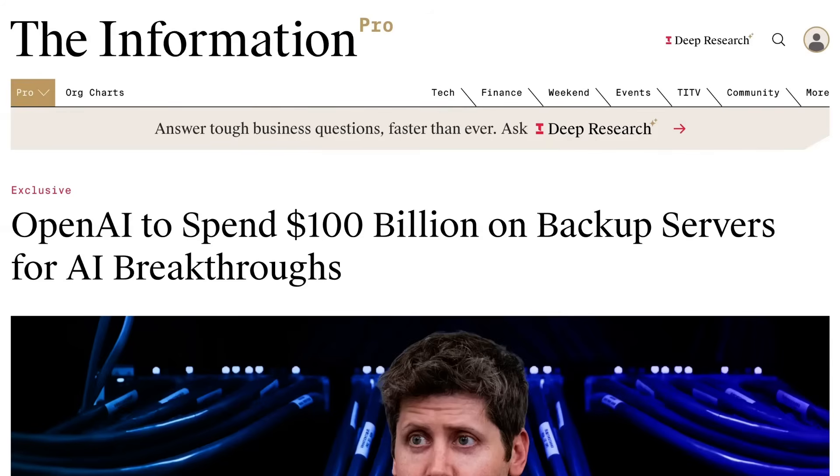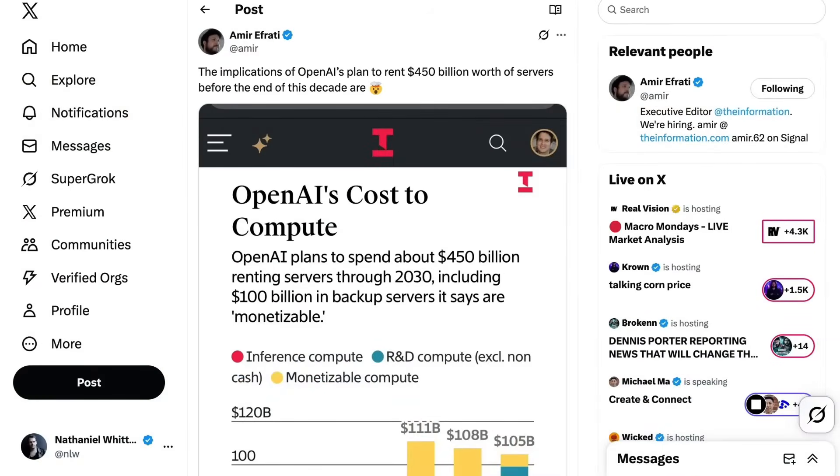The Information reports that investors were told backups would be monetizable by either powering research breakthroughs or servicing surges in product usage. That amount is in addition to the $350 billion OpenAI had already projected to spend on server rentals through 2030, meaning OpenAI is now expecting to spend an average of $85 billion a year on server rentals over the next five years. Even if this year's projected $20 billion in revenue is achieved and rapid growth continues, they will still have a large shortfall requiring regular fundraising. CFO Sarah Fryer told investors the company is "massively compute-constrained" and said the plan was necessary to ensure OpenAI doesn't need to hold up features or new models.